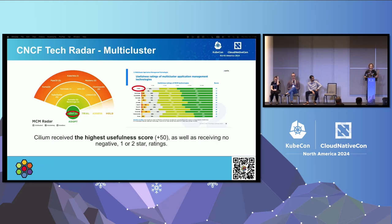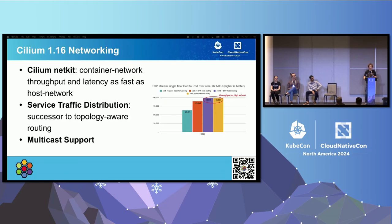As another proof point, the CNCF just released at this morning's keynotes the newest technology radar about multi-cluster management, and Cilium received the highest usefulness score — made up from end users in the CNCF ecosystem. In the whole CNCF ecosystem, it's the most recommended project for multi-cluster management.